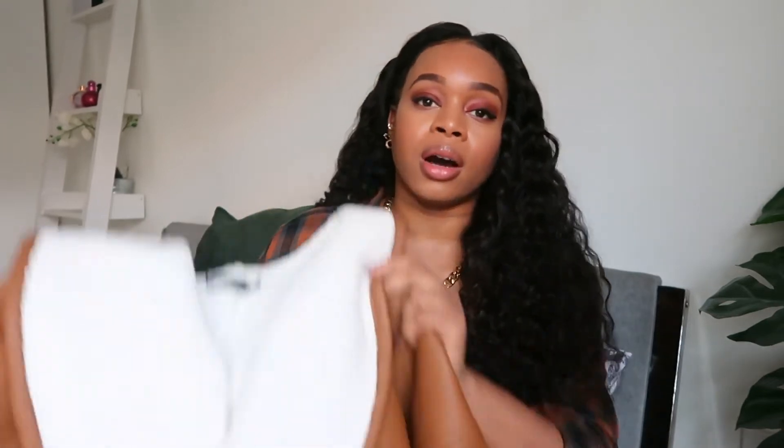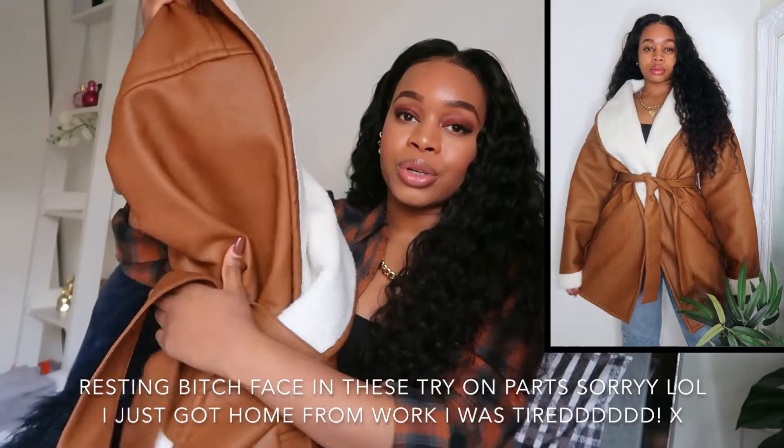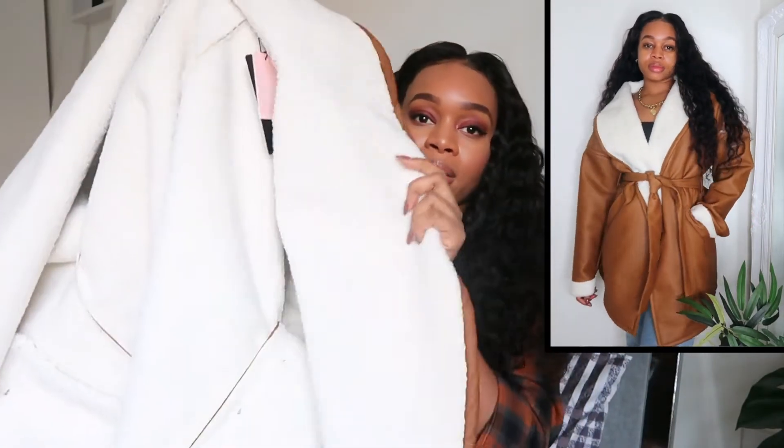Starting with Pretty Little Thing. I've been seeing this coat around in the black version but I saw this color and thought it looked beautiful. It's a faux leather coat in a dark tan color with a really nice tie waist. I think it would look great with straight-leg jeans and a pair of boot heels. It has a lovely shirling detail at the front and also on the cuffs of the sleeves. I got this one in a size 10 so it's still a little bit oversized.